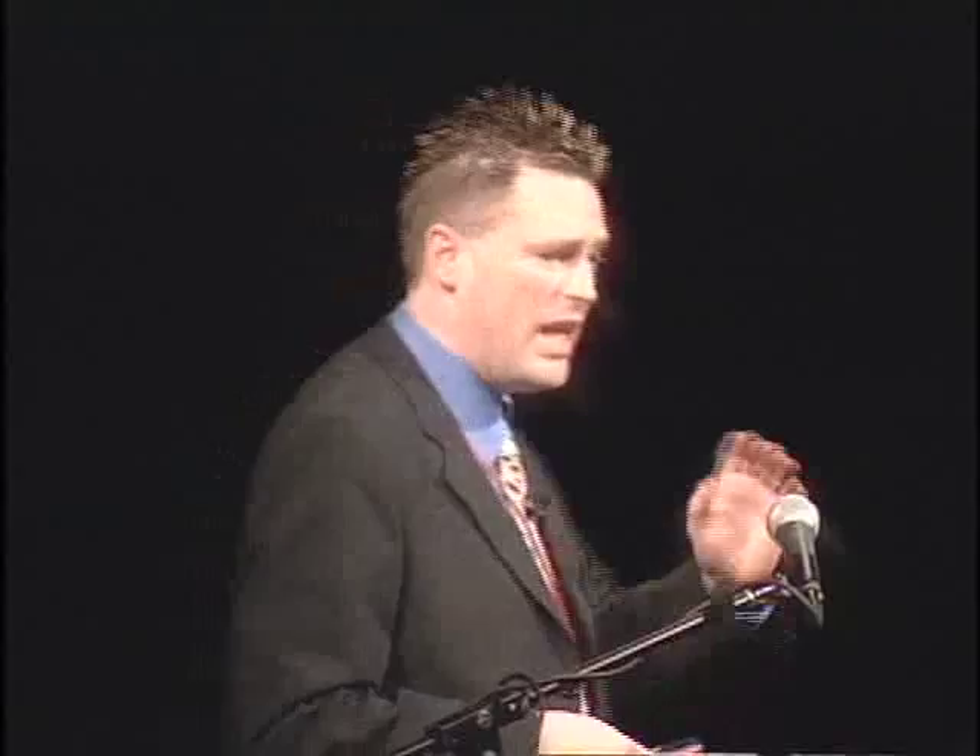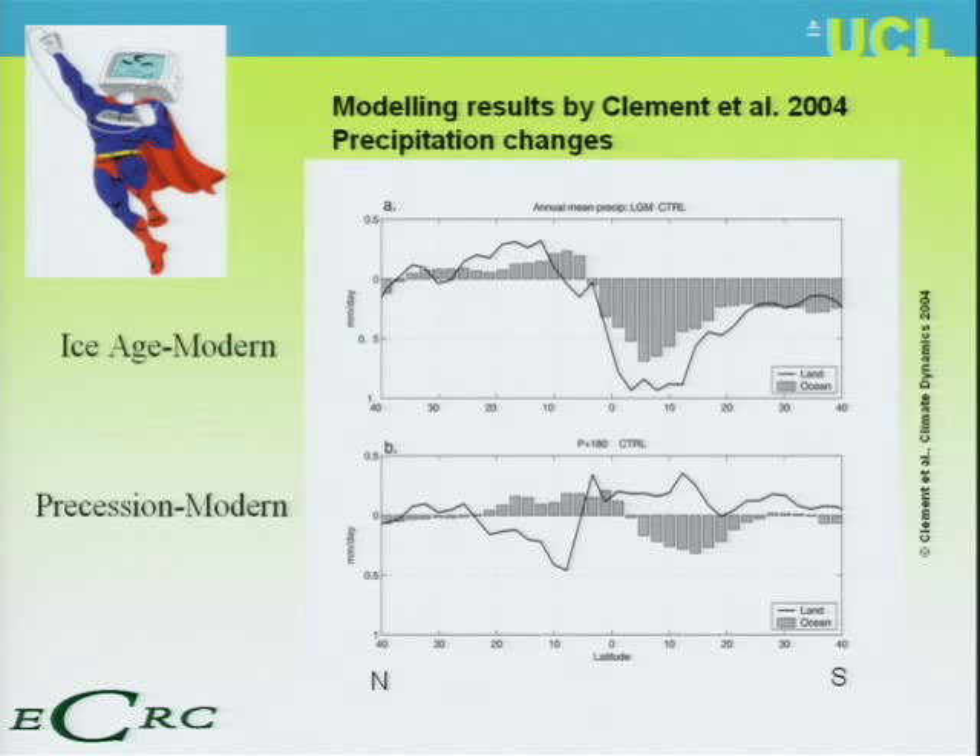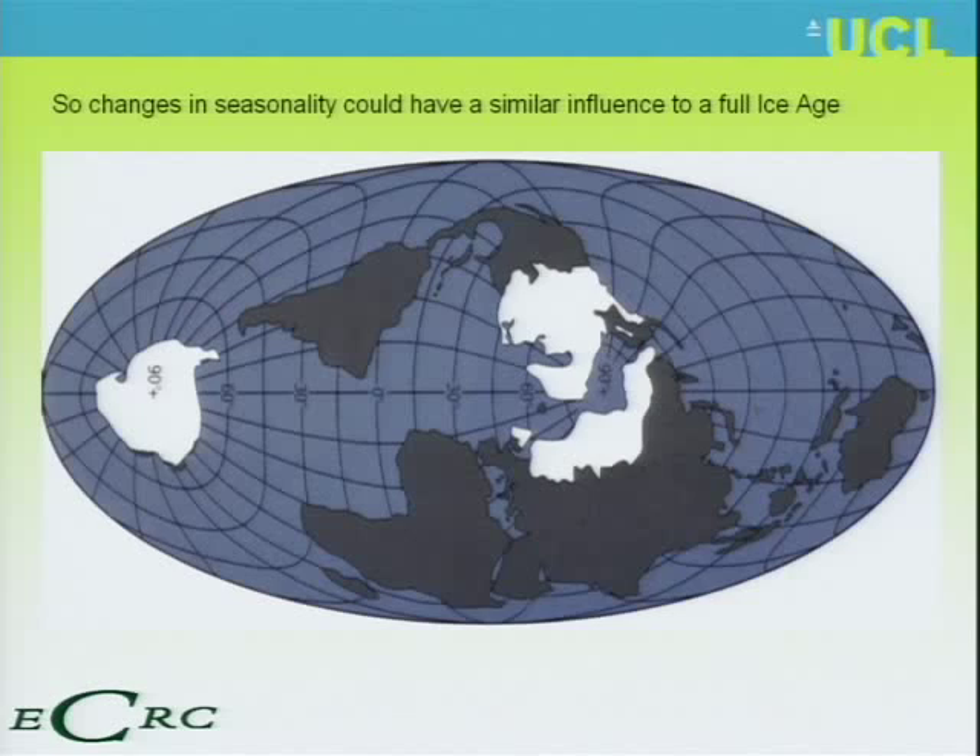Even if we didn't have tectonics or all those major global climate changes, the tropics is a highly variable place purely because of wobbles in the Earth's orbit. A colleague, Amy Clement from Miami, used a supercomputer model to look at what happens to rainfall when you change the precession — the 21,000-year wobble that changes the seasonality of the tropics. The result is almost the same order of magnitude as a full ice age. Just by wobbling the Earth and changing the seasonality in the tropics, you can change rainfall by as much as an ice age.